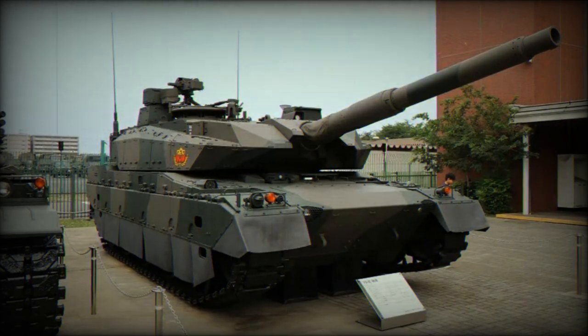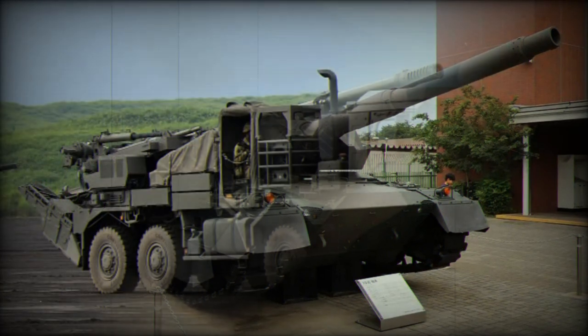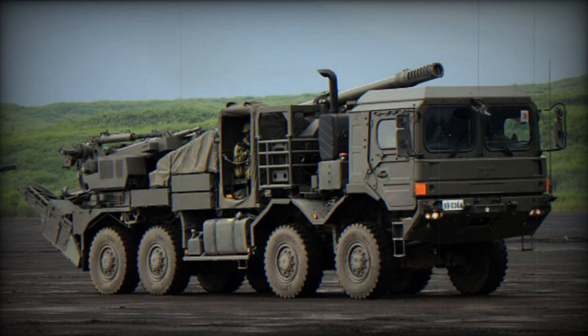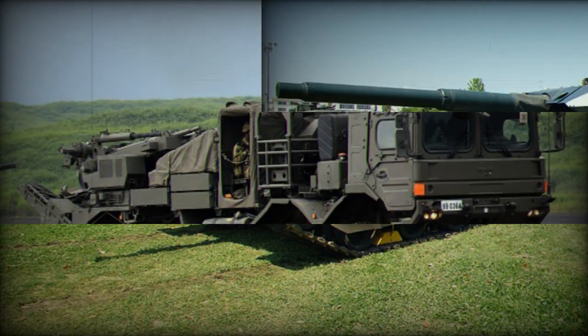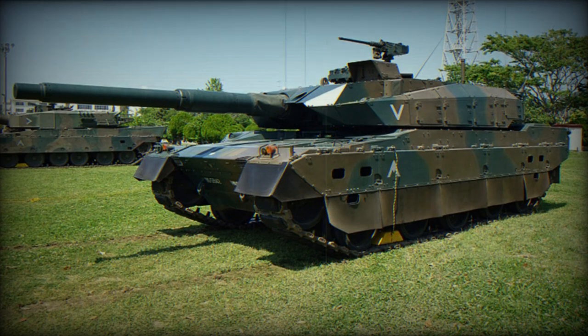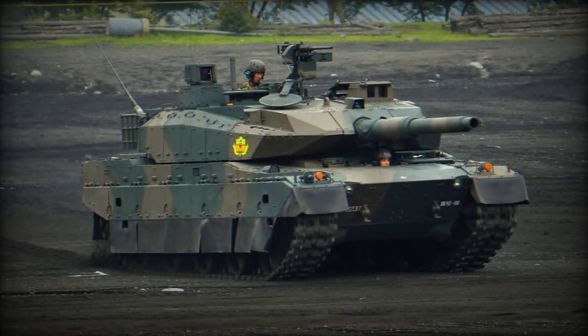The journey of the Type 10 began in 2002 when the Technical Research and Development Institute (TRDI) of Japan initiated Project TKX. The goal was to create a fourth generation main battle tank to replace the aging Type 74, and also the more modern Type 90. Despite its qualities, the Type 90 was considered too heavy and limited in movement by Japan's road network infrastructure, though 65% of main bridges were considered passable. A prototype was assembled by 2006 and underwent rigorous testing.